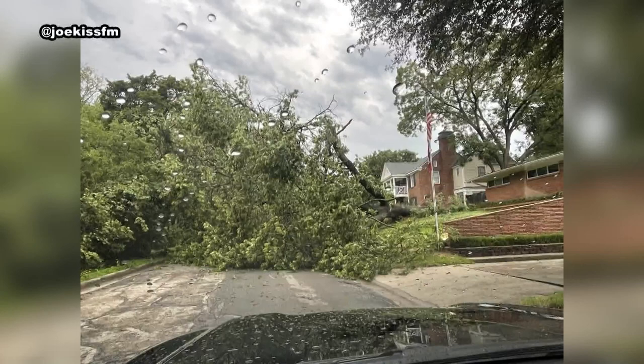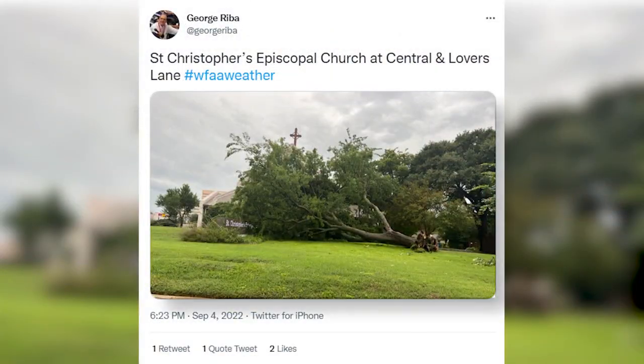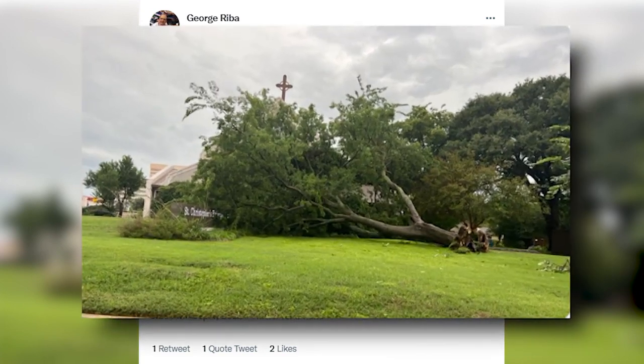This was the common scene in neighborhoods around Dallas — downed trees everywhere. Joe Ramirez sent us a photo of a tree that fell across an Oak Cliff neighborhood, blocking the road. And thanks to George Riva for tagging us in this photo. This is actually where we are right now. You can see from afar just how big that tree is that fell on this church.